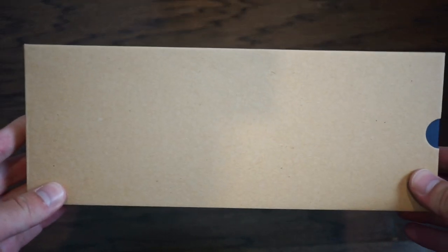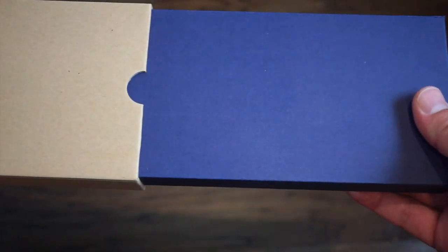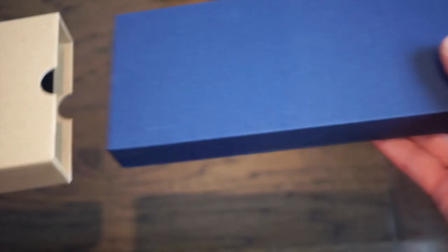Hello guys, welcome back to Watchdiction Watch Reviews. Today we have a watch from a company based in France called Salt. This is their Day Dive watch, probably the coolest watch they have in their catalog, and this is a newer company. I'm going to go ahead and take it out of the box.